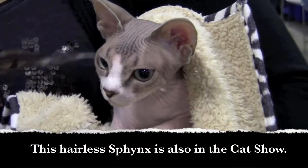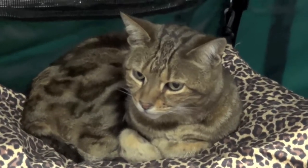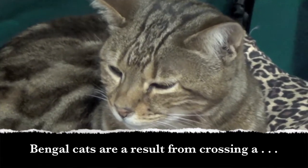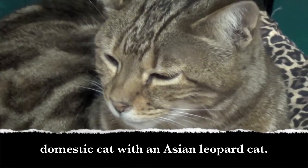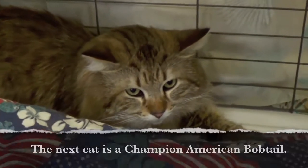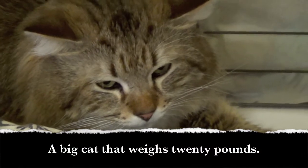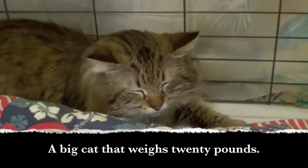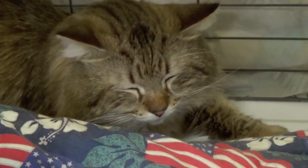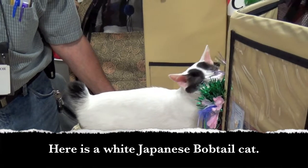This hairless cat is also in the cat show. The next cat is a champion American bobtail — a big cat that weighs 20 pounds.